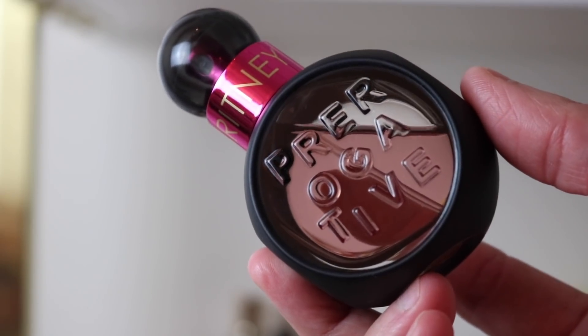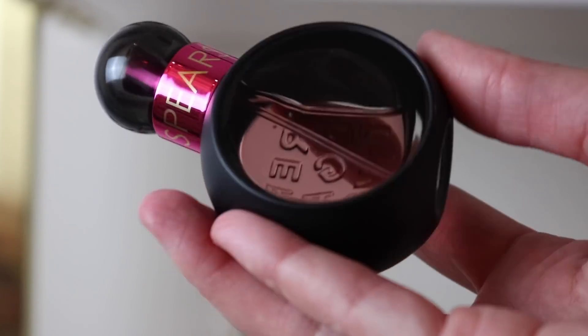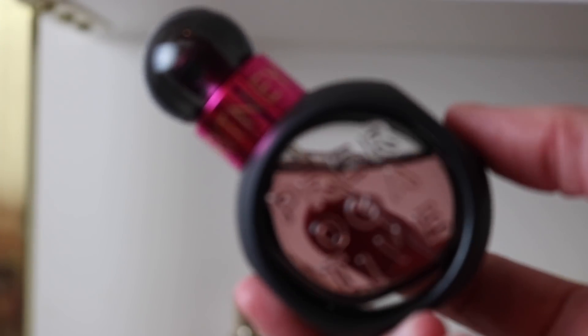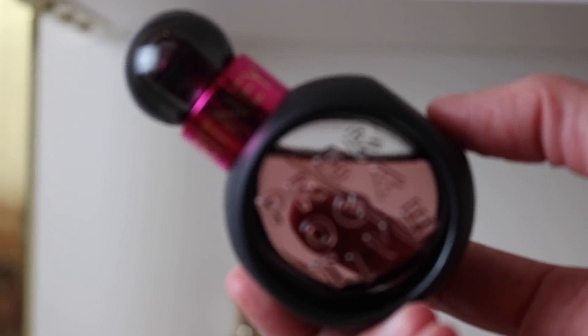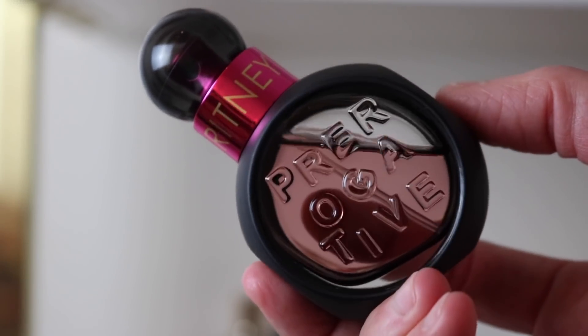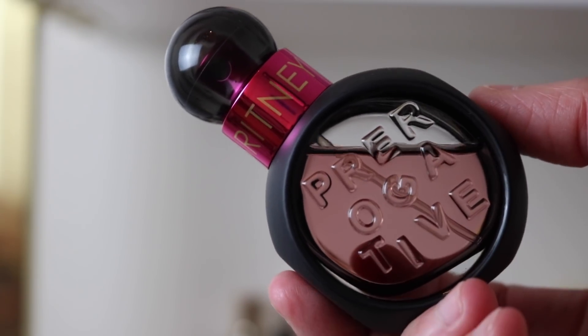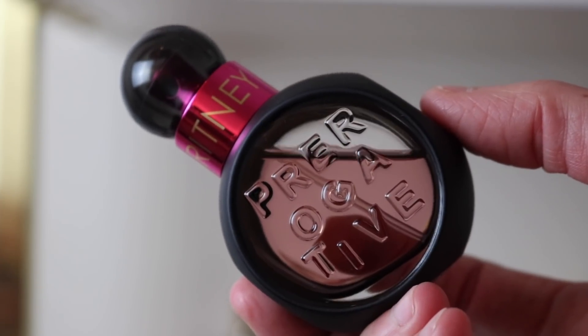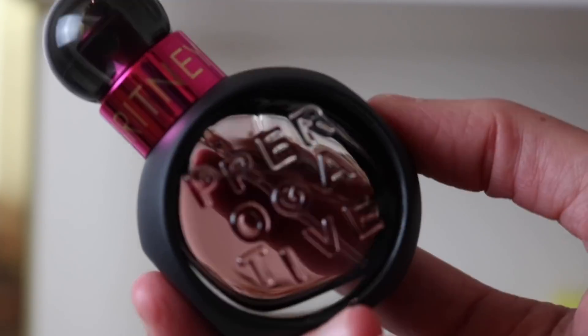Now let's get into my Britney Spears fragrances. First is Britney Spears Prerogative — it's beautiful, fruity, with a beautiful coffee note. This was the first fragrance she marketed as unisex. It's not super different from Private Show but it's a lot fruitier and less creamy than Private Show. Really gorgeous.